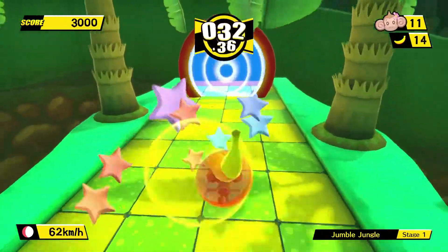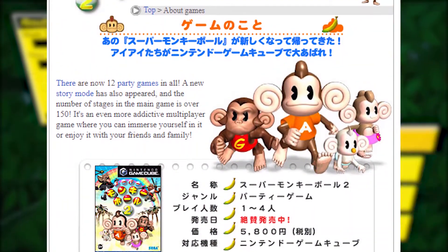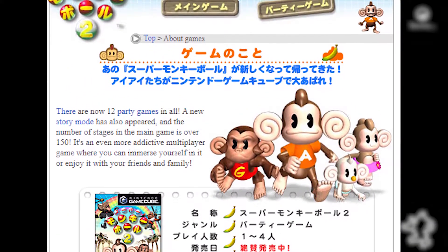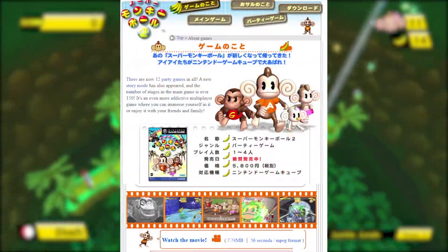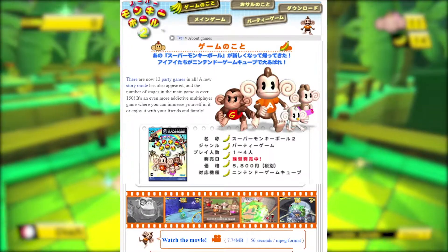Sega and friends clearly weren't slacking when it came to their promotional website, with the Super Monkey Ball 2 website appearing in early 2002. And can I just say, this is one of the most early 2000s things I've ever seen in my life.